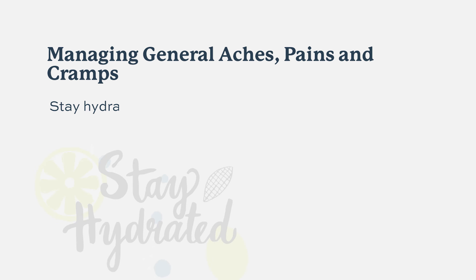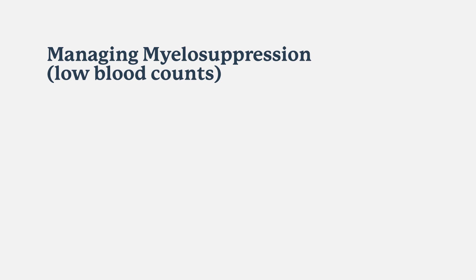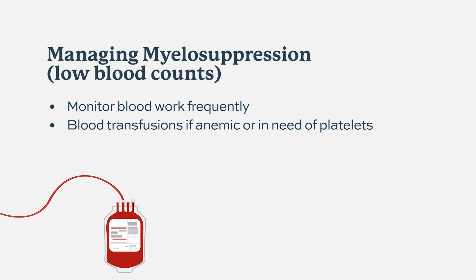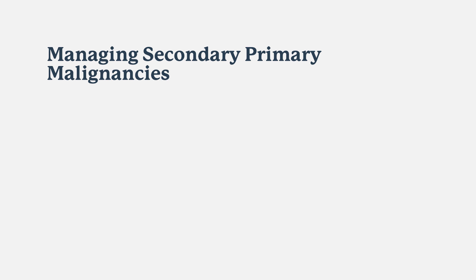Pomalidomide can also cause myalgias, joint aches and pains, and muscle cramps. Staying hydrated and ensuring electrolytes are properly replenished can help. Pomalidomide can cause myelosuppression, meaning it can lower blood cell counts — decreasing white cell count, causing anemia, and lowering platelet count. Patients may need transfusions of platelets and blood products, and growth factor injections can be used to improve white cell count, platelet count, and anemia.